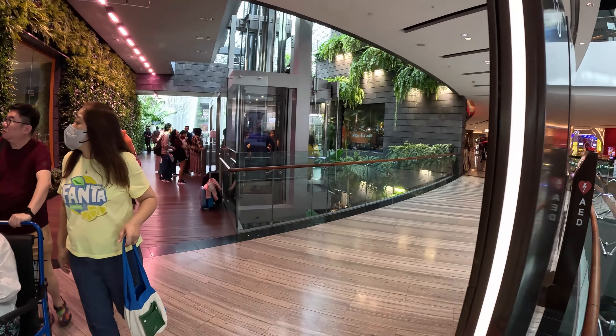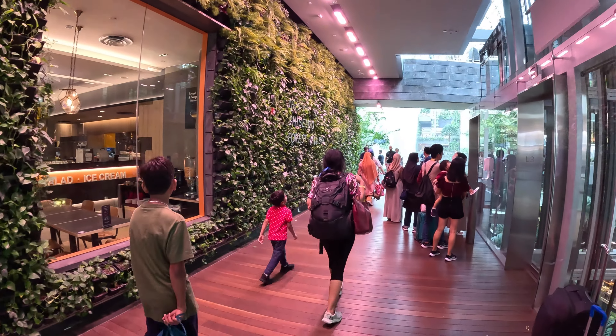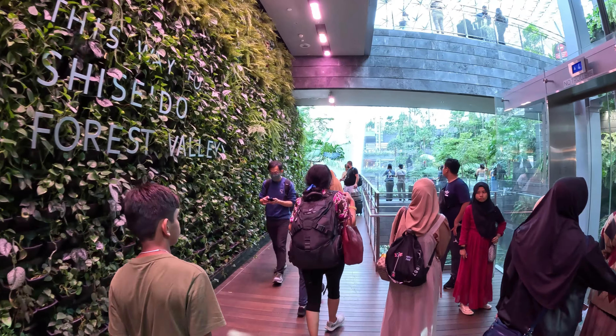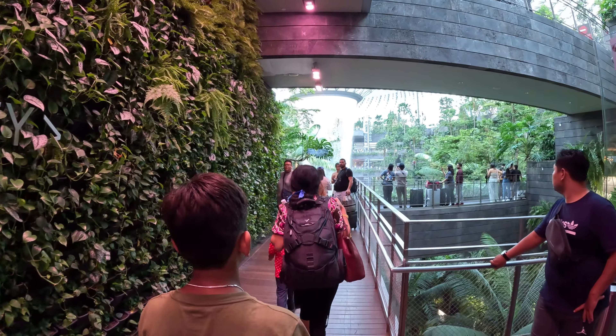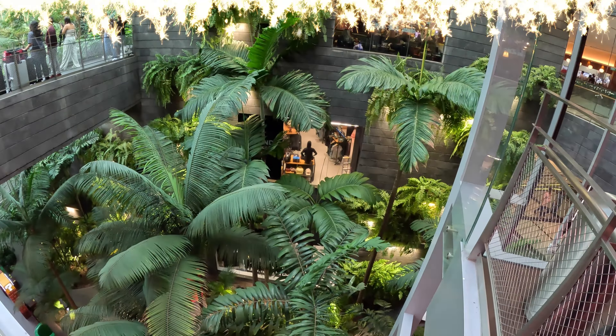So everyone take a deep breath, brace yourself for an unforgettable experience and get ready to marvel at one of the world's most stunning indoor waterfalls — the star and only masterpiece of Jewel at Singapore airport. Here we go!